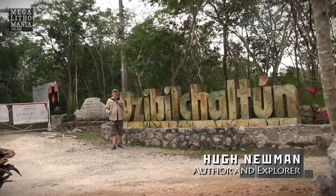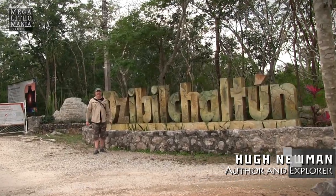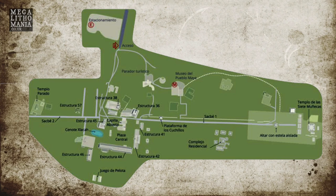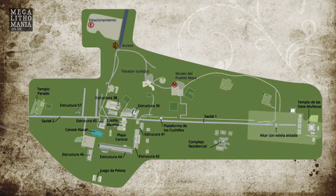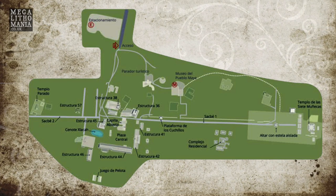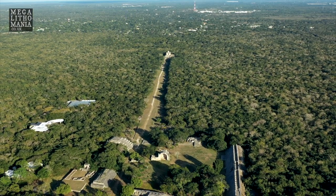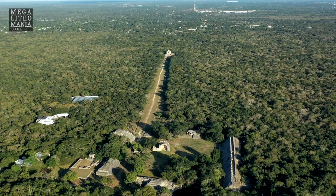Here we are at Dzibilchaltún in the Yucatan Peninsula of Mexico. Welcome to this incredible Mayan site. It goes back to the pre-classic era, which is one of the reasons I really wanted to come here. Officially this site really began around 2,000 years ago onwards.